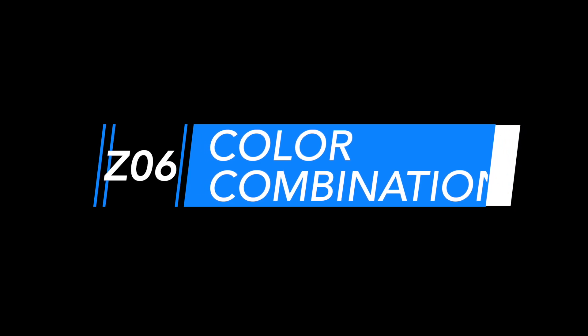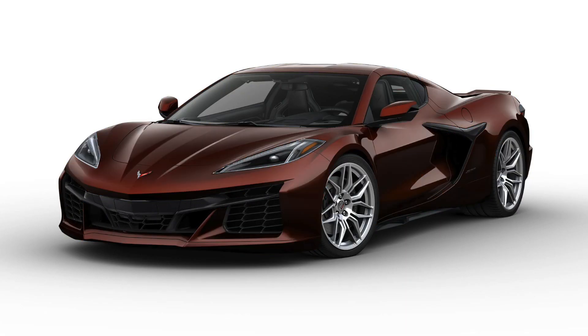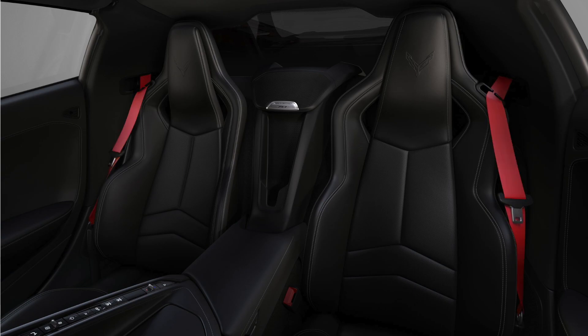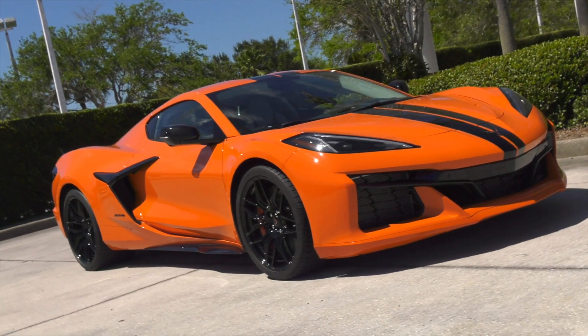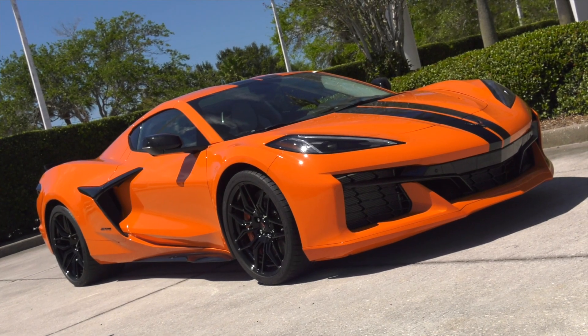The Z06 offers incredible personalization with 12 available exterior colors, seven available wheel packages, seven interior colors, six seat belt choices, two interior carbon fiber trim packages, and six available brake caliper colors. You could have thousands of options to make your Z06 exclusive to you.